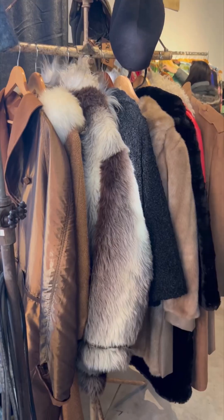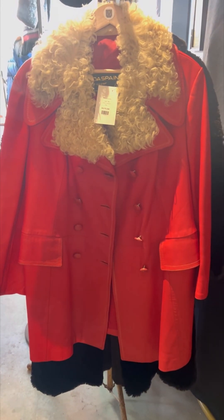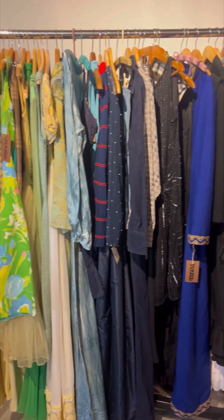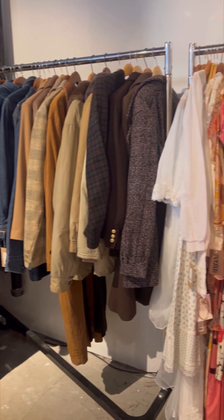I wanted to check out Found Boston because their vintage market has been gaining a lot of popularity in the city. I missed their most recent one last month, so I decided in the meantime that I would check out their vintage store.